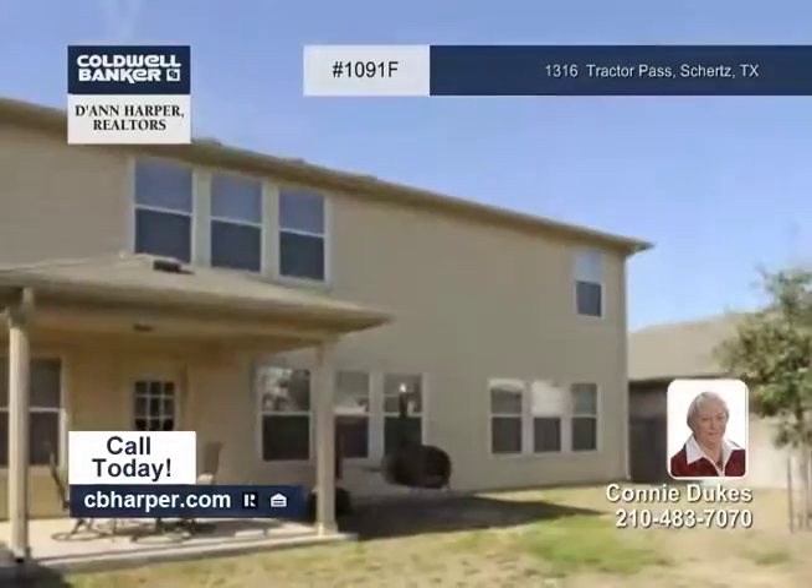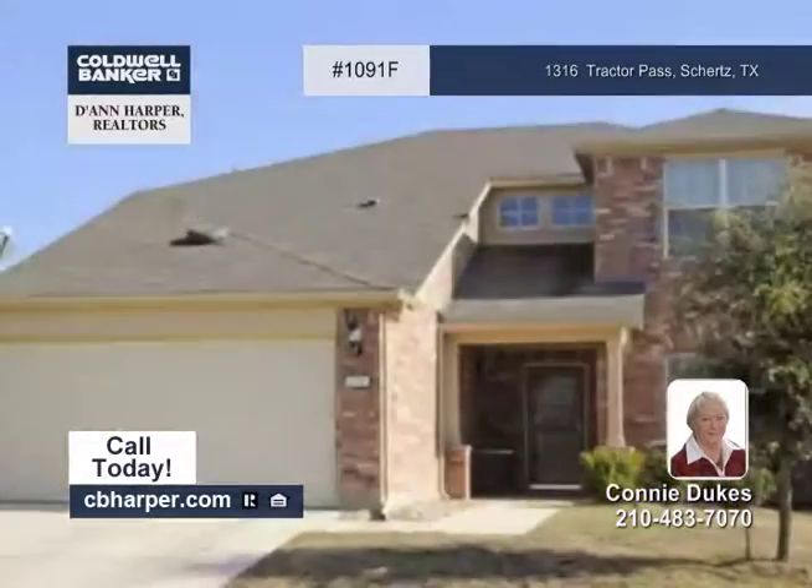This home is plumbed for a water softener and has a garage door opener. Come see this home soon with Connie.